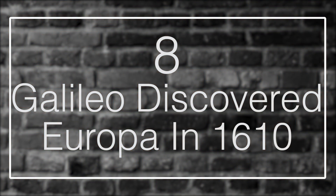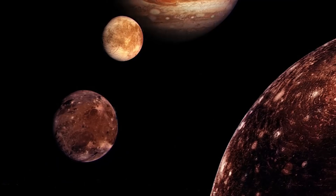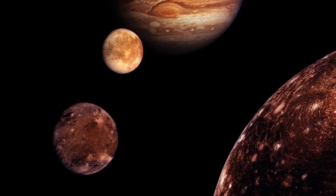Fact 8: Galileo Discovered Europa in 1610. On January 8, 1610, Galileo Galilei discovered Europa. That's why the moon, along with the three others, are named the Galilean moons. The famous Italian astronomer used a telescope, which he also designed, to study three fixed stars totally invisible by their smallness. He noticed that the stars had changed their positions, and one of them had completely disappeared as it was positioned behind Jupiter. A few days later, he realized that they were not stars, but in fact moons that were orbiting the gas giant planet. Not long after that, he discovered the fourth of the Galilean moons.